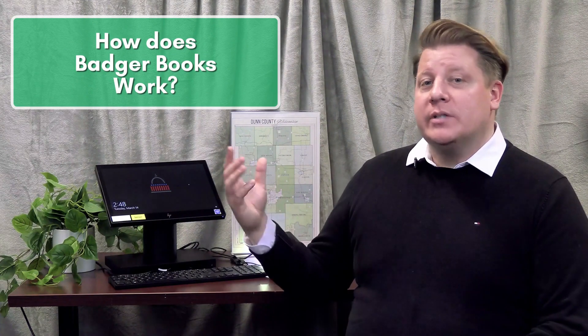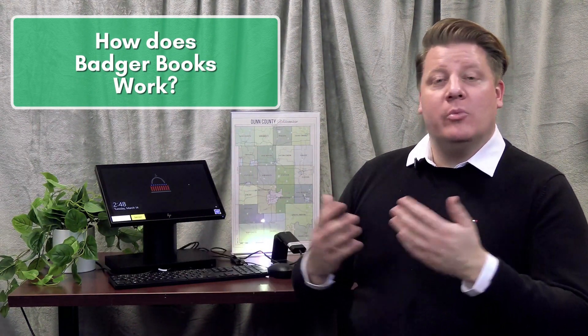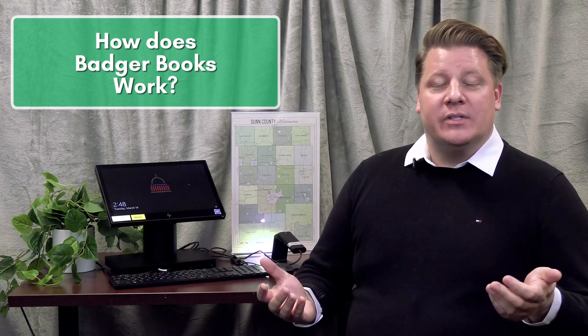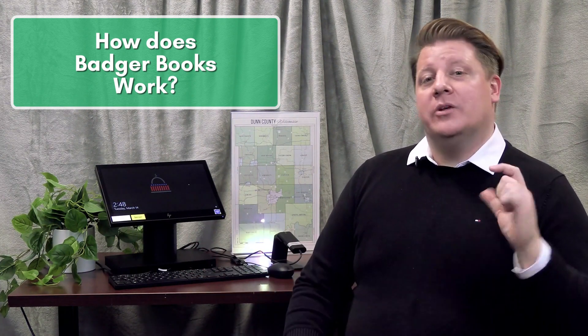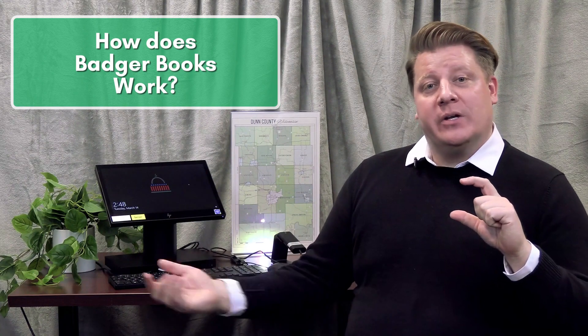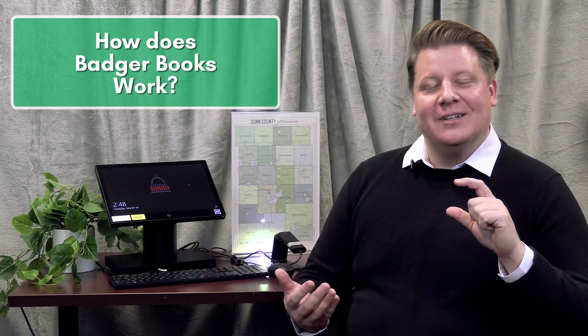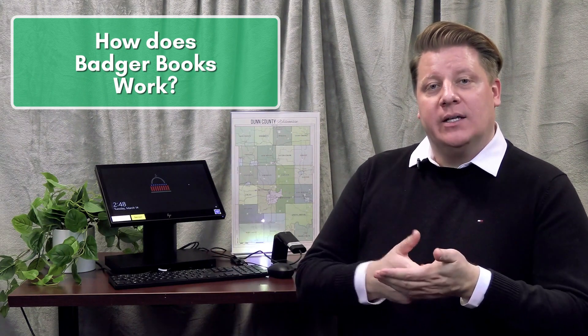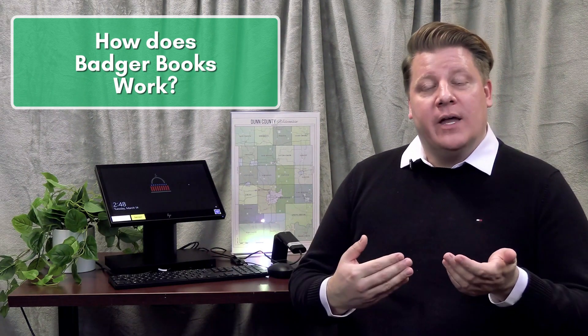The Badger Book is an electronic poll book — it's the same as a poll book that is printed on paper, just in electronic form. Voters will still have a similar process: they'll go to the polls, show their IDs, and the election inspectors will verify their identity. What the electronic poll books allow us to do is actually scan the back of that ID and it will pull up all the information on that voter.